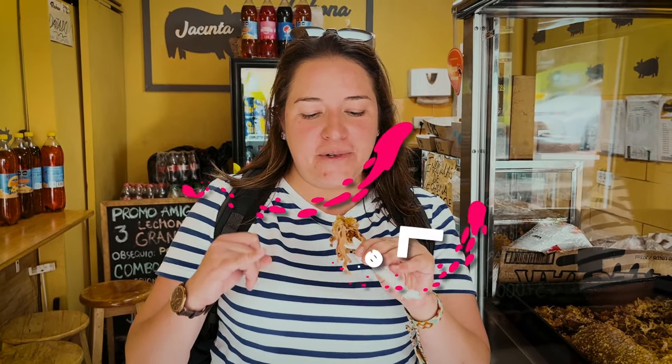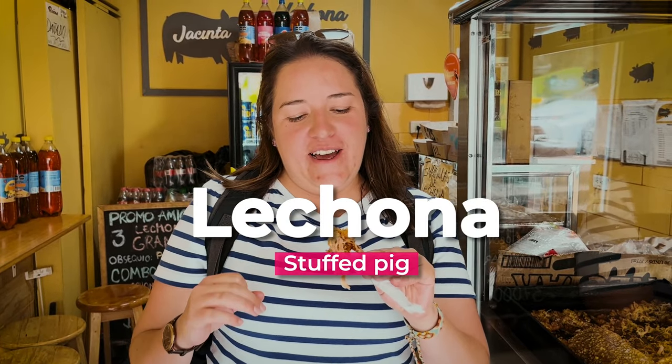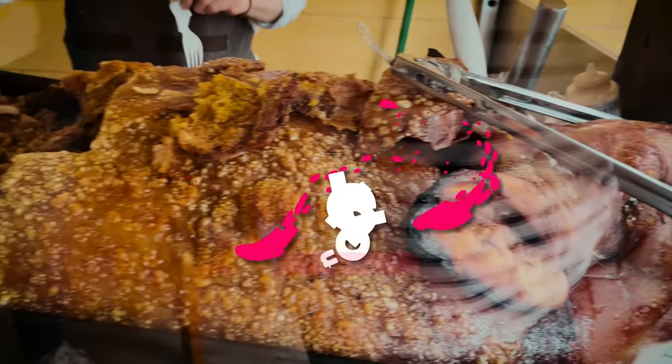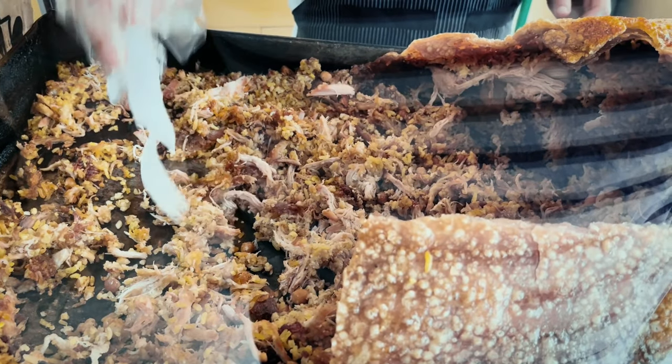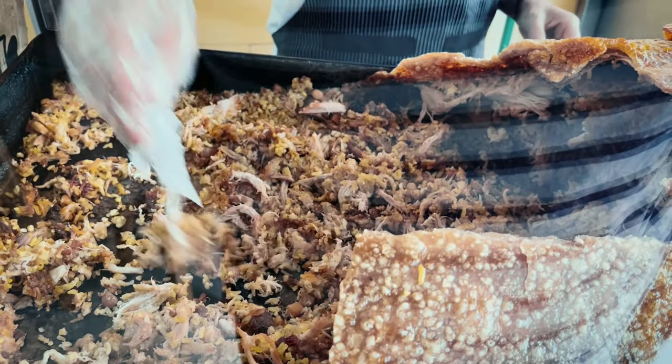Okay, now we're going to try lechona. It's great. It has pork, beans, rice, and it's all cooked like this — like a stuffed pork — and I adore it. This dish is from a really important region of Colombia. It's from a region called Tolima.